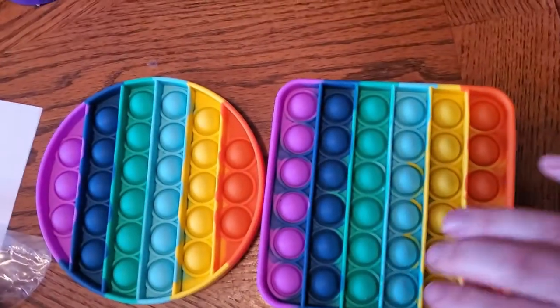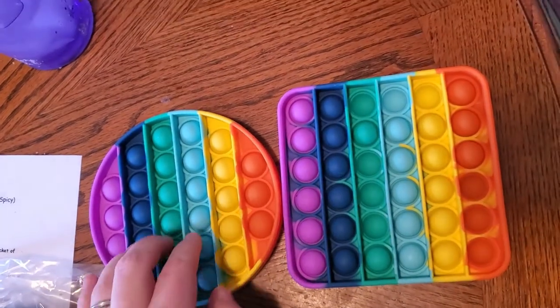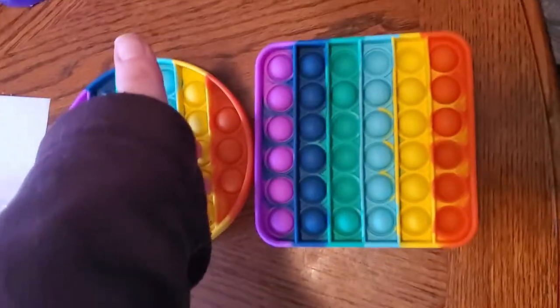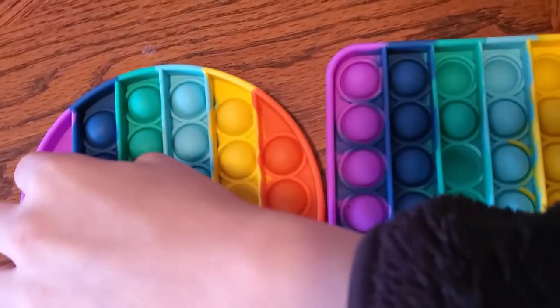My turn. We go right here and do three right there. Here we are showing a way to play a game on this toy.